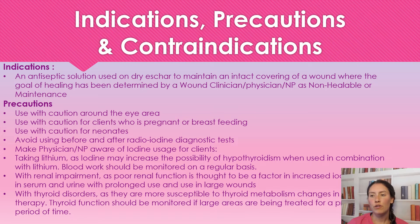The indications for use for povidone iodine: it is an antiseptic solution that we use on dry eschar to maintain an intact covering of the wound. When you have that thick, hard eschar and you want it to stay in place, this is normally determined by a wound care clinician, physician, or nurse practitioner for non-healing wounds. It's used to keep it dry and intact while keeping it somewhat sterile — cleansing, disinfecting, and keeping that eschar intact.